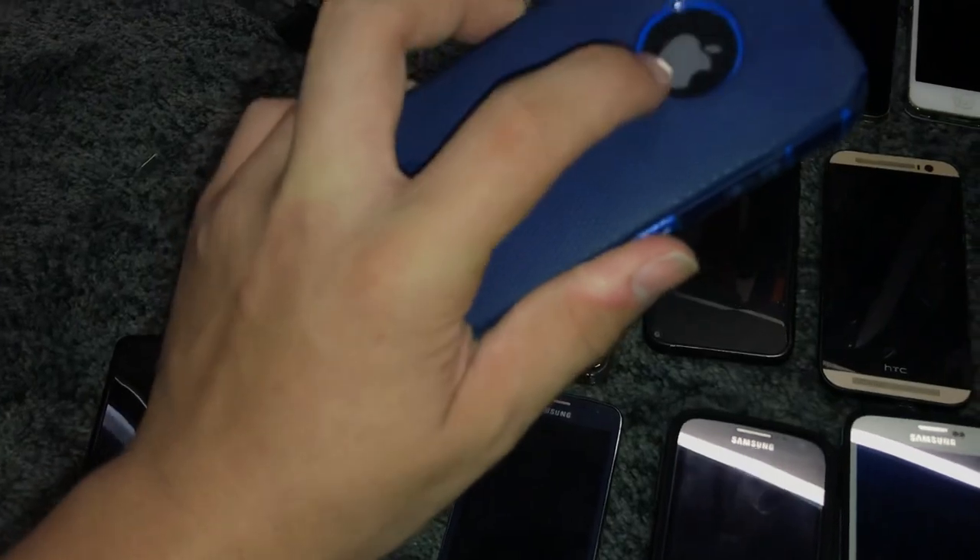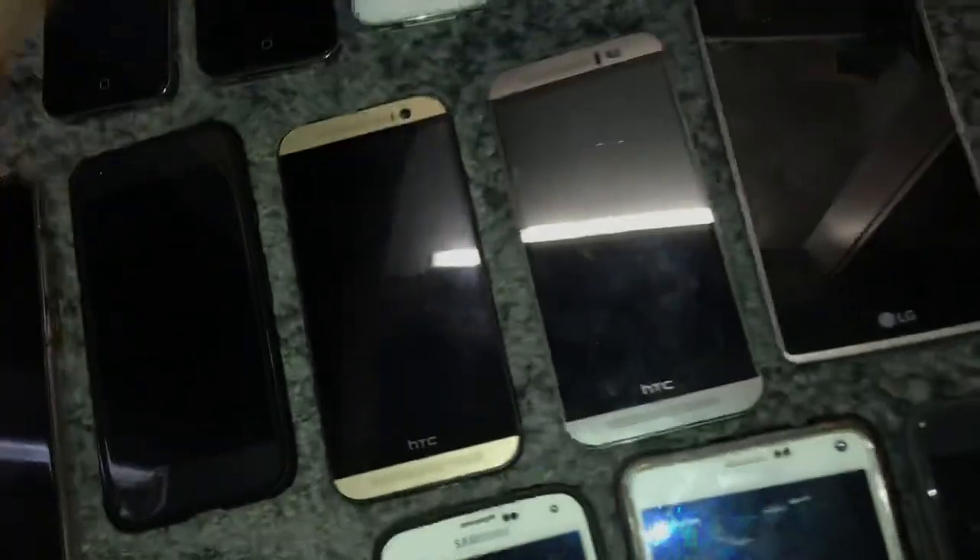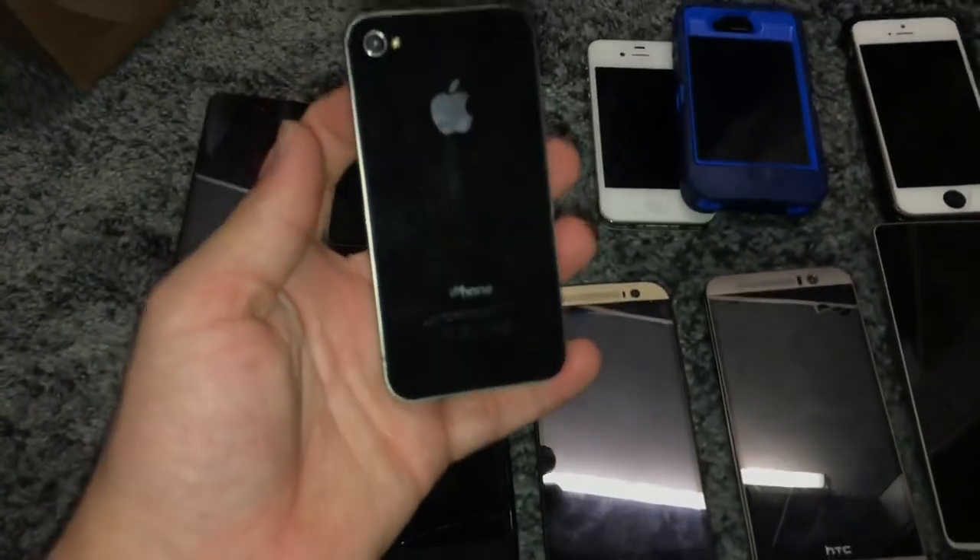This is an iPhone 4S, 16 gigabyte on iOS 6.1.6 — not downgraded, you can't even downgrade to 6.1.6. Got this from my grandparents, it was their old phone. It works perfect, in absolutely mint condition. And this one is in mint condition as well.